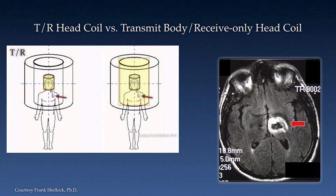As discussed in a prior video, it is critical to know the conditions of use of whatever conditional device a patient may have. Some have restrictions as to the type of RF transmit coil which can be used. Remember that some head coils are transmit and receive while others are receive only. It is important to make sure that the coils you have are clearly labeled so an inappropriate coil would not be utilized.